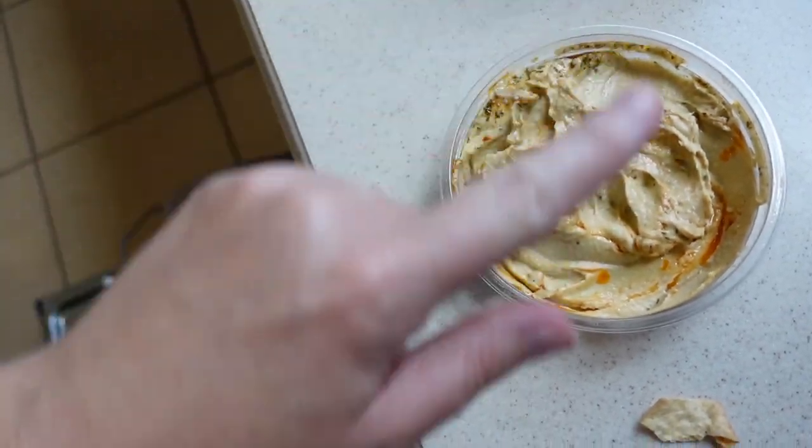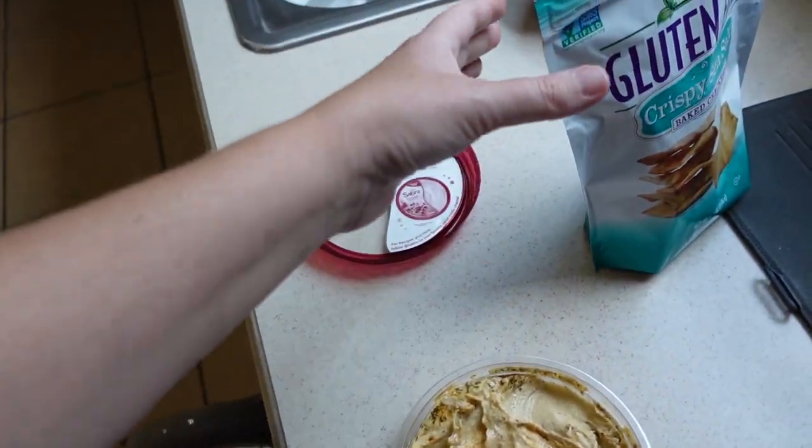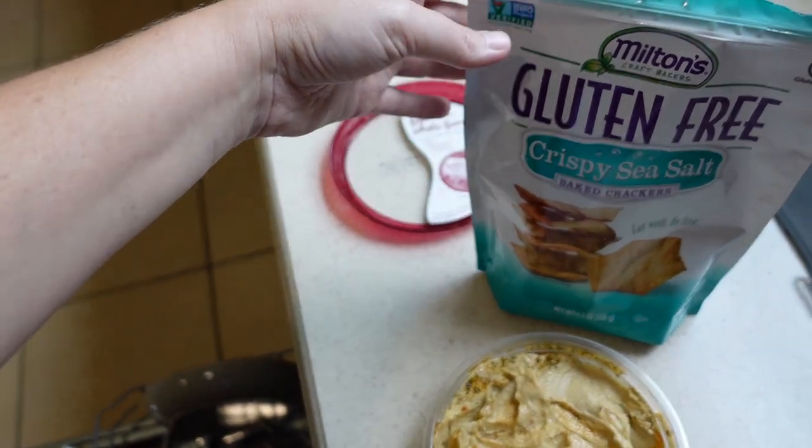This is my favorite hummus. It tastes really, really good with these crackers. We had some friends come over a couple weeks ago and they are gluten-free, so we got some gluten-free snacks and we ended up really loving them. We hadn't tried them before because we're not gluten-free, so we had no reason to buy them. But because they came over we wanted snacks they could eat, and we ended up loving them. I highly recommend Milton's chips with hummus — delicious.